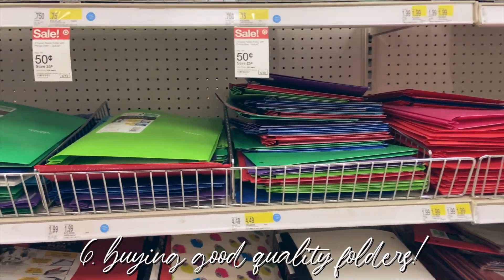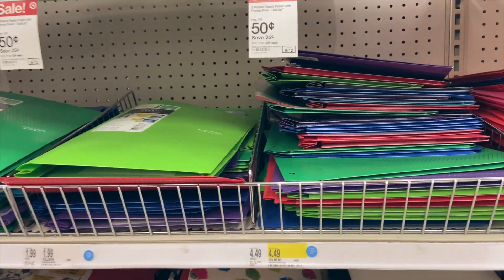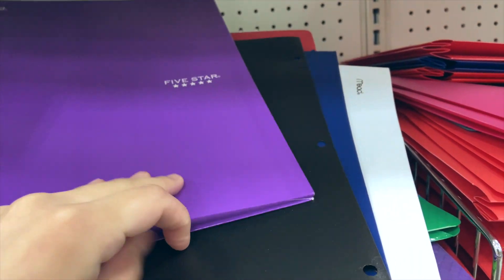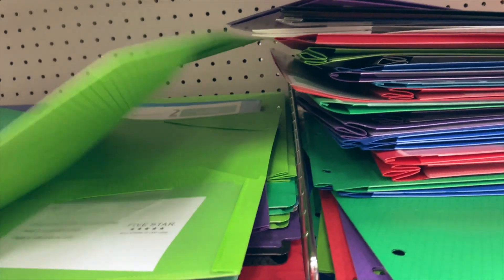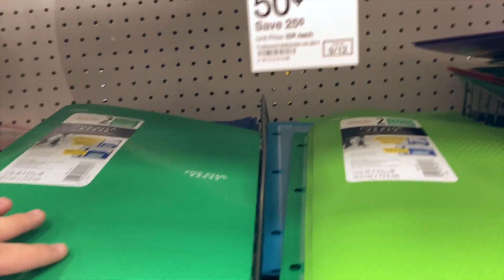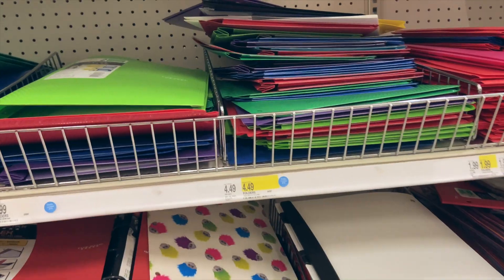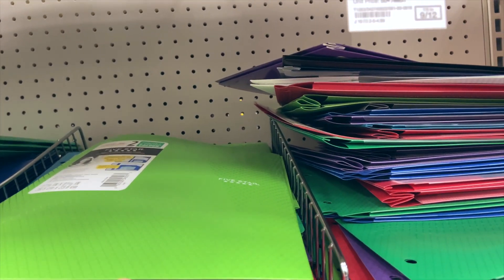The next Target must-have I have for you guys is getting yourself good quality folders, because they will last you for the whole entire semester. I usually get these Five Star ones — I still have all of mine from when I started freshman year. If you get good folders and keep them in good condition, you won't have to spend again for another back to school shopping. That's why I'm not getting that much — all my folders are in really good condition. I just use my five-subject notebook for all my notes and my folders to keep papers, syllabi, everything like that.